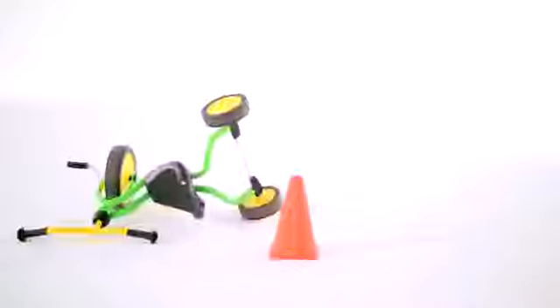The Berg Go 2 not only makes playing fun, it also helps your child's physical and cognitive development. The four wheels on the Go 2 ensure stability and will prevent your child from falling over easily.